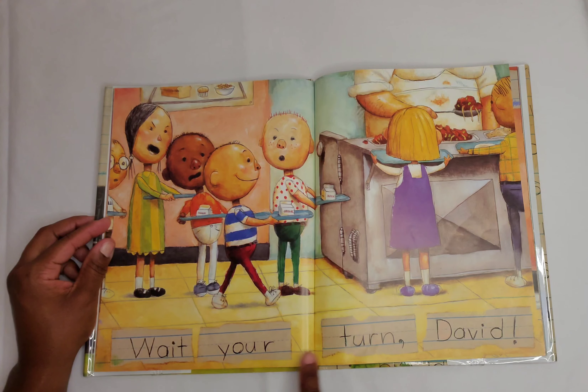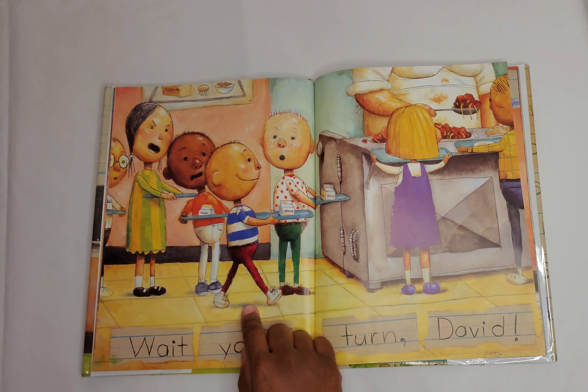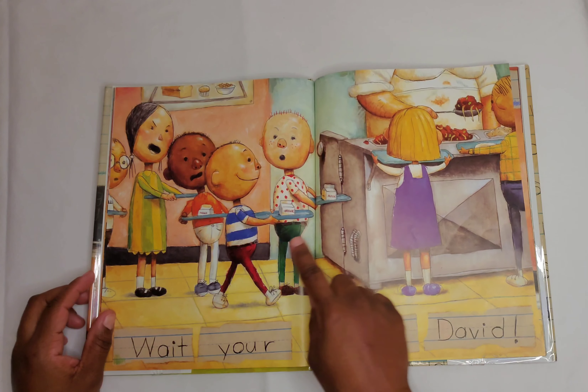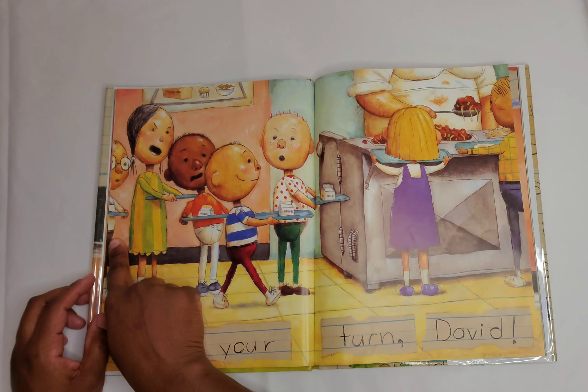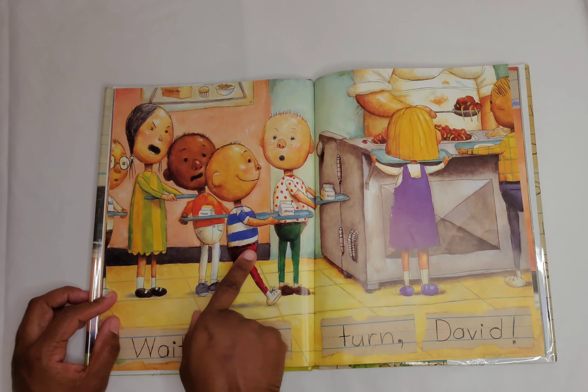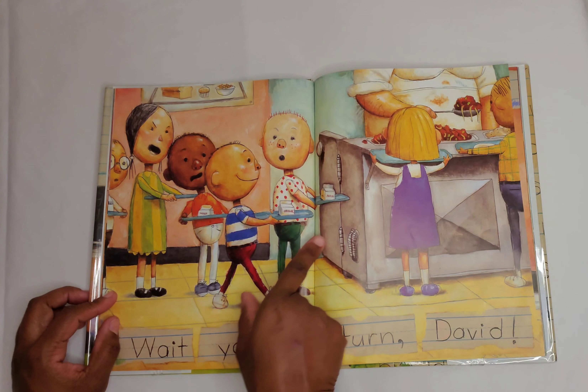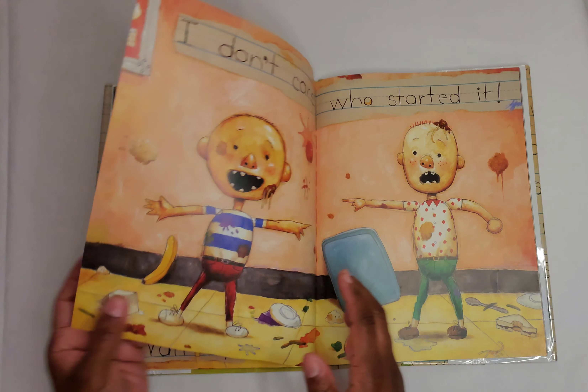Wait your turn, David. All the kids are in the cafeteria, and there are six kids waiting in line to get their food. And David is walking up and jumping ahead in line. We're not supposed to do that — we're supposed to wait in line and be patient.